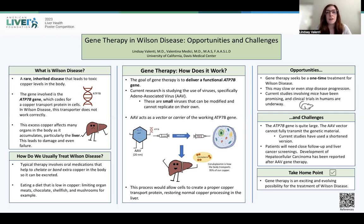So you might be wondering what is gene therapy and how exactly does it work? Well, the goal of gene therapy is to deliver a functional ATP7B gene into individuals who have Wilson disease. Current research is studying the use of viruses, specifically adeno-associated virus. This is a very small virus that can be modified and cannot replicate on its own. These viruses act as vectors, or rather carriers, for the working ATP7B gene. The thought behind this is that folks with Wilson disease could undergo infusions which would deliver this appropriate gene, and this process would therefore allow cells to create a working copper transport protein, therefore restoring normal copper processing in the liver.